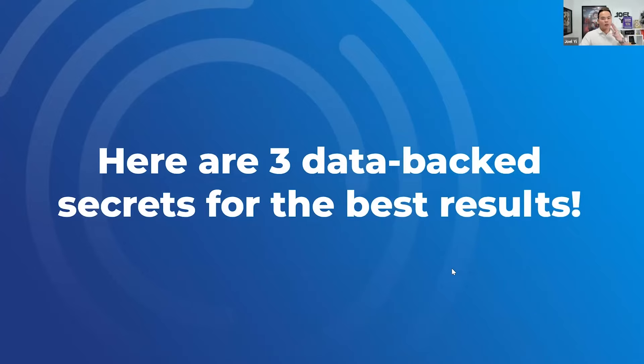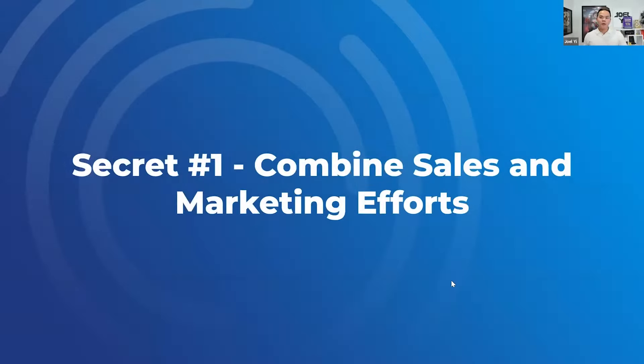I'm going to give you three secrets to implement in your farming system. Number one: you need to combine sales and marketing efforts. So you have personalized emails, personalized text messages, voicemail drops, and also outbound sales calls from your team.